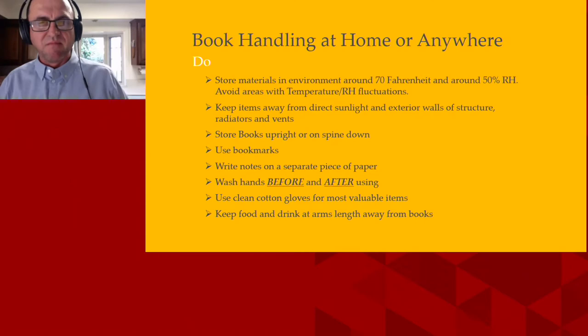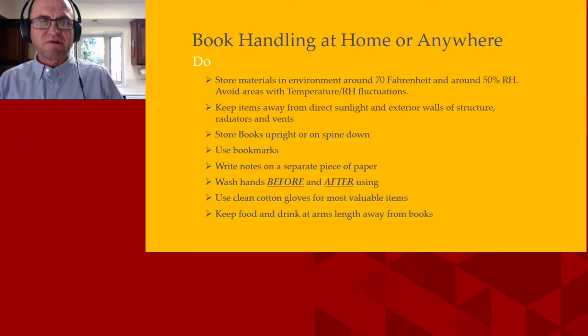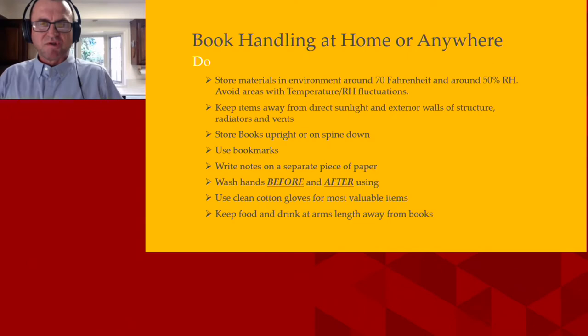Keep your items away from direct sunlight and away from exterior walls of the structure or near radiators and vents. In wintertime those walls get cold, in summertime they get extra hot, so you're going to have a bunch of temperature fluctuations. Even a closet that's next to your bathroom can be problematic because humidity from steam can seep out and disturb whatever materials you're storing.